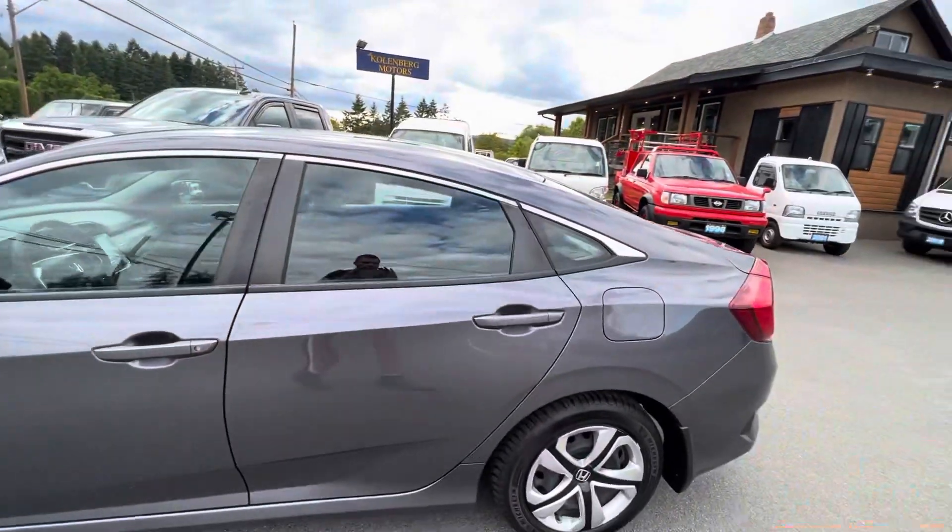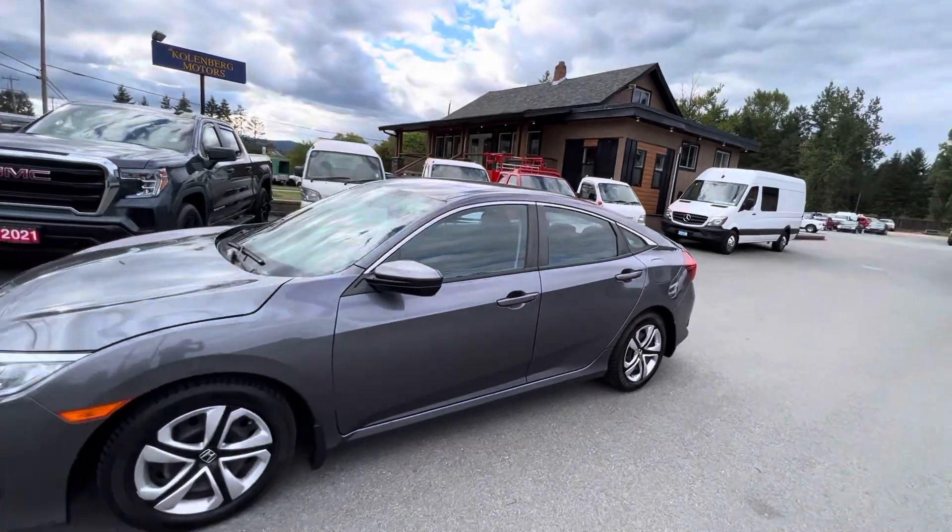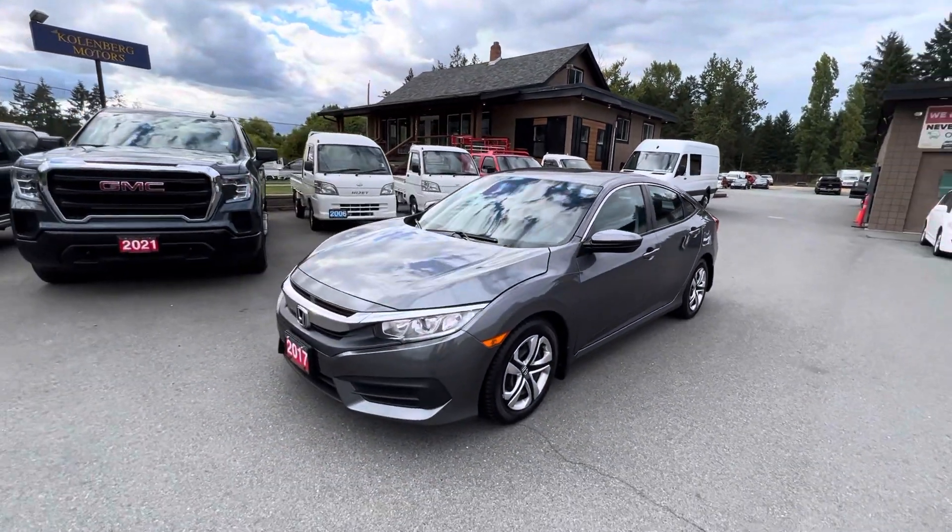You can find this Honda Civic at Kolenberg Motors at 3537 Couch and Lake Road in Duncan.